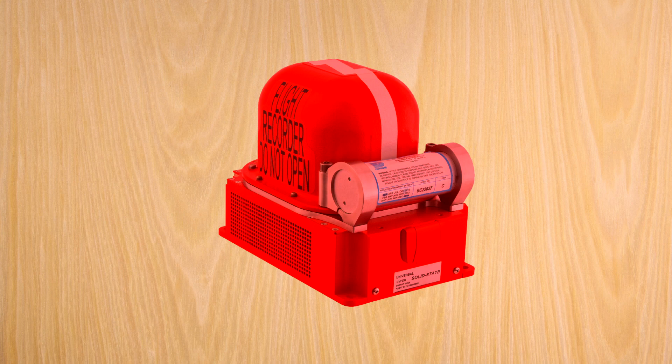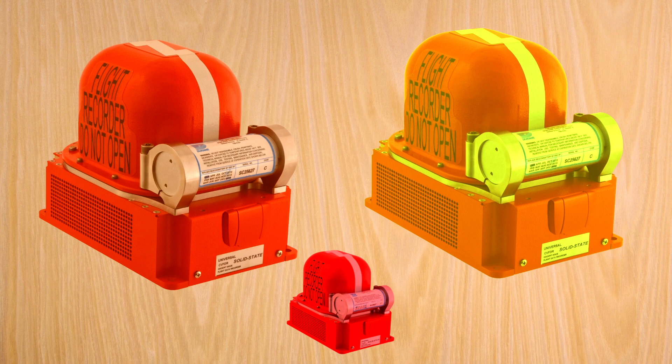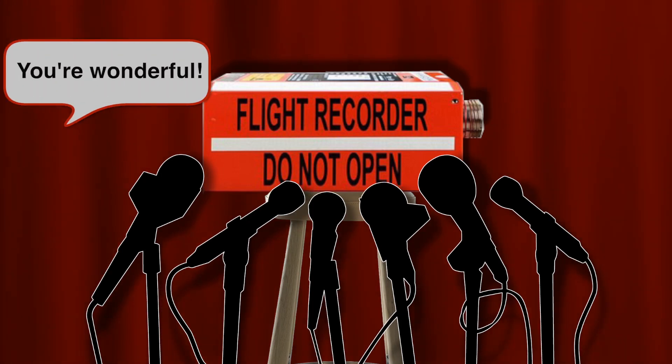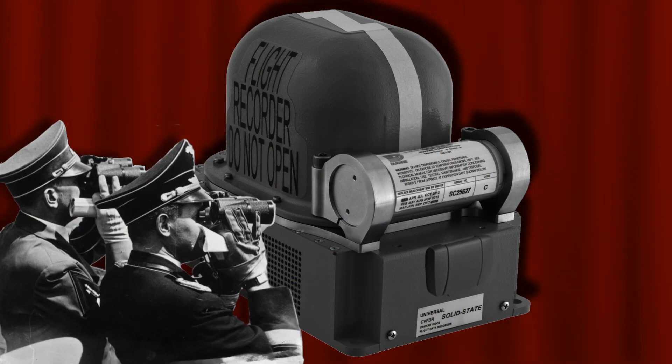Although an early model was called the Red Egg, they were painted bright orange or yellow so they'd be easy to find — red, orange, yellow? Sounds more like a Jack in the Box. One explanation for the name is that a reporter referred to an early model as a 'wonderful black box.' Another is that they were painted black during World War II to keep them from reflecting light and being spotted by the enemy.